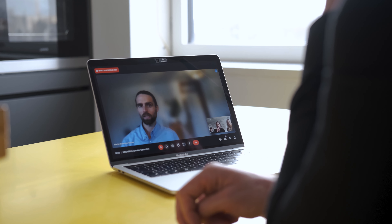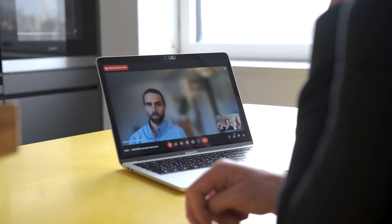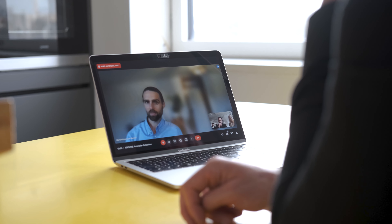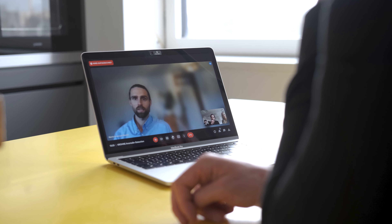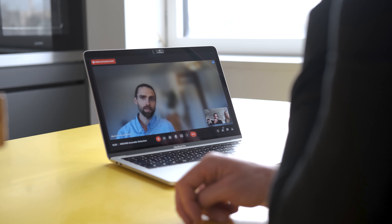Dabei sind wir immer auch auf der Suche nach neuen Möglichkeiten, Mehrwerte für unsere Kunden zu realisieren und ihren Arbeitsalltag zu verbessern. So können wir unseren Kunden kritische Abweichungen bereits frühzeitig melden und geben ihnen so die Möglichkeit, rechtzeitig reagieren zu können. Das ist eine der spannenden Aufgaben, an denen wir gemeinsam mit den Kolleginnen von InnoVex in diesem Forschungsprojekt arbeiten.